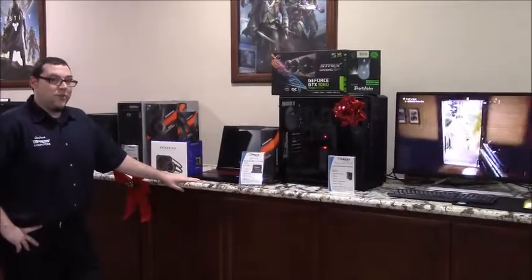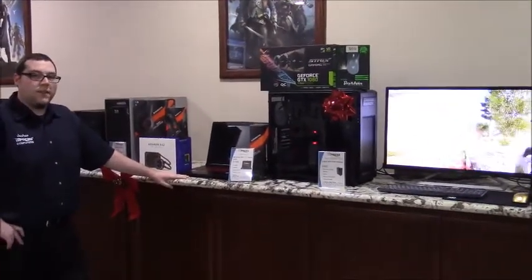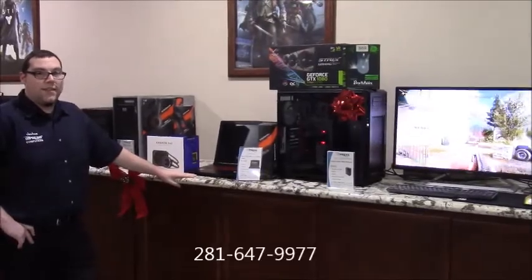If you have any other questions or any needs for gaming, contact us at Impress at 281-647-9977. Thank you.